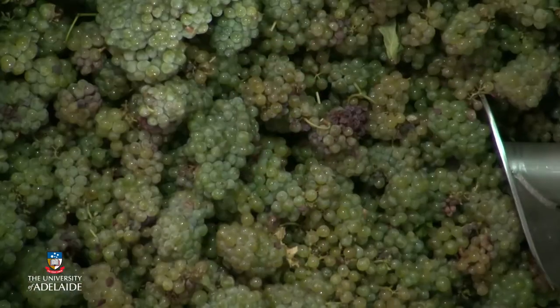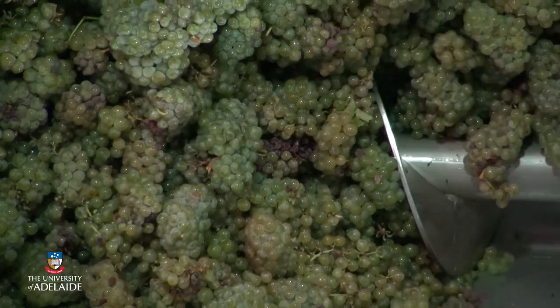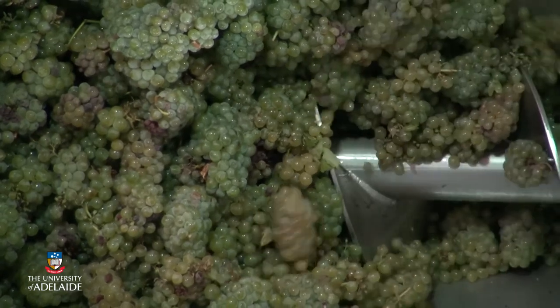Classic champagne varieties are Chardonnay, Pinot Noir and Pinot Meunier. Whole bunch pressing, mentioned earlier, is often used for high quality sparkling wines to minimise extraction of phenolics and colour. Base wines are carefully prepared much like dry table wines, and stabilised, fined and blended. Base wines from different vintages can be used to maintain a consistent style — non-vintage sparkling wine — or in exceptional years the blend may come from a single vintage — vintage sparkling wine.